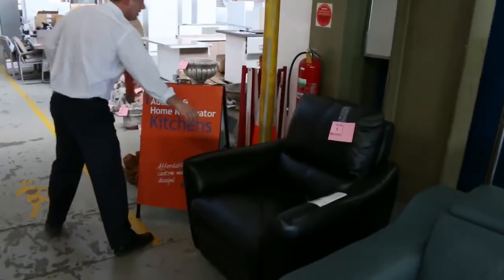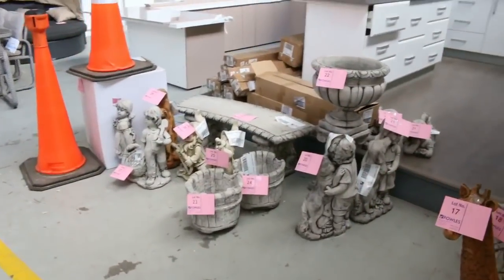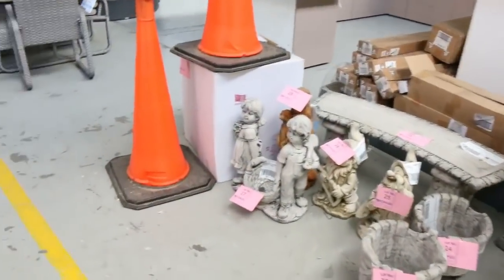I can see there's a nice armchair there as well. Plenty of garden ornaments in tomorrow — the concrete garden ornaments. You're looking at between about $30 and $50 on most of that stuff. Really nice buying there.